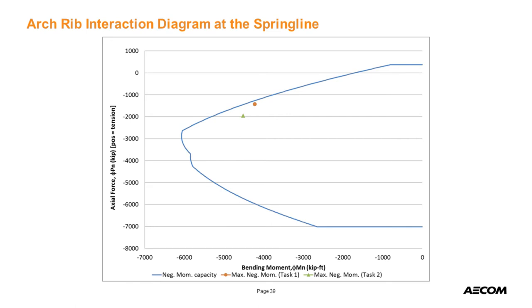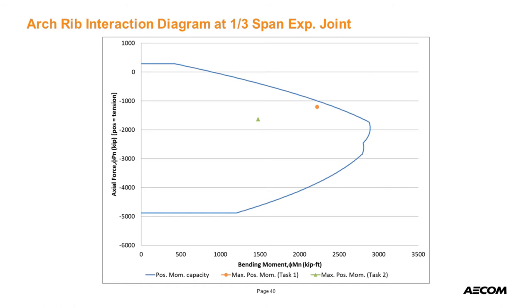You do get negative moment at the spring line of the arch rib, but additional dead load can be beneficial for these lightly reinforced concrete members — getting that load concentric through the arch rib improves capacity and performance. On the arch rib interaction diagram, the original load rating is the orange dot. By adding load and stiffness to the superstructure, we're actually farther from the interaction curve — which is a benefit. We also significantly improved positive bending in the arch rib by eliminating the joints at the third points.